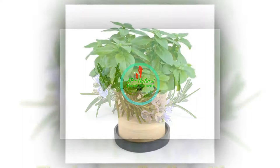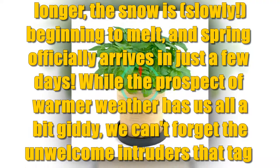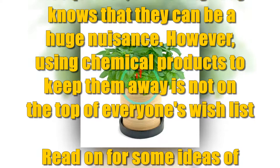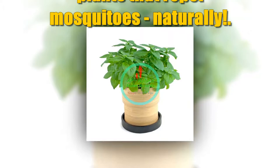The days are finally getting longer, the snow is slowly beginning to melt, and spring officially arrives in just a few days. While the prospect of warmer weather has us all a bit giddy, we can't forget the unwelcome intruders that tag along with the sunny summer weather. Yes, we are talking about mosquitoes, and everybody knows that they can be a huge nuisance. However, using chemical products to keep them away is not on the top of everyone's wish list. Read on for some ideas of plants that repel mosquitoes naturally.